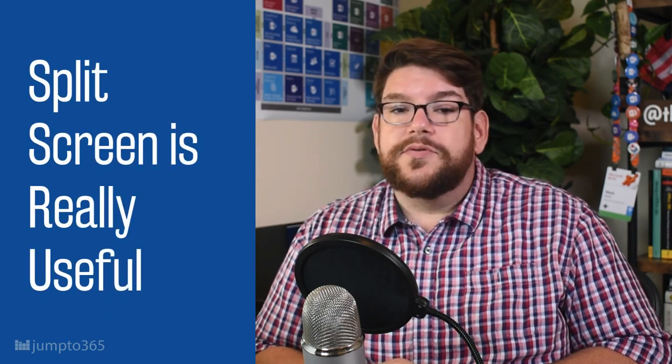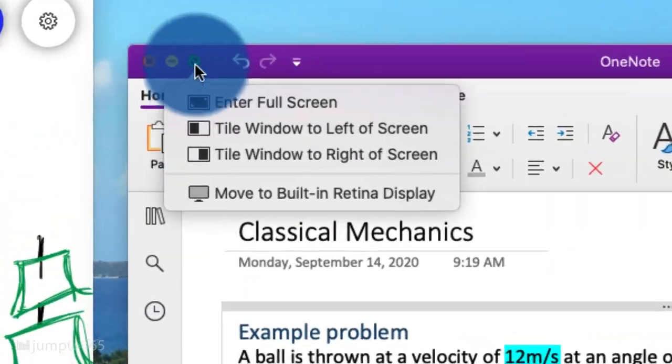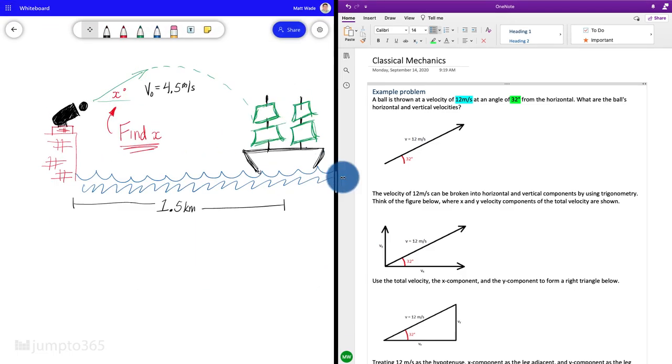Split screen is really useful. Windows and macOS both offer a way to pin and split two apps so they take up the whole screen space. You can use the included slider to adjust which app takes up more space. This is a great way to show off two apps in a clean way. I'll leave links covering how this works in Windows and macOS in the video description.